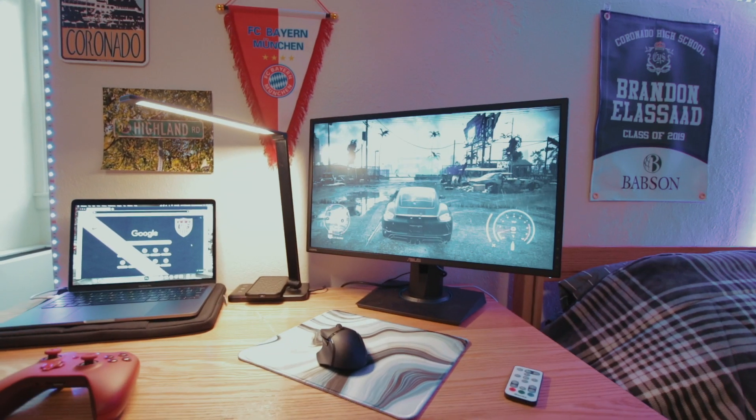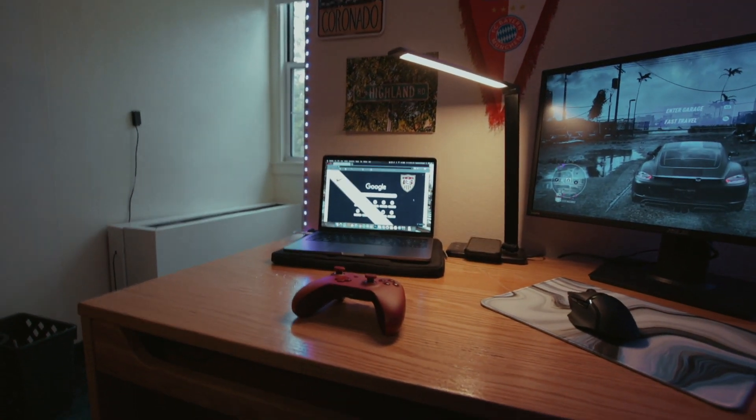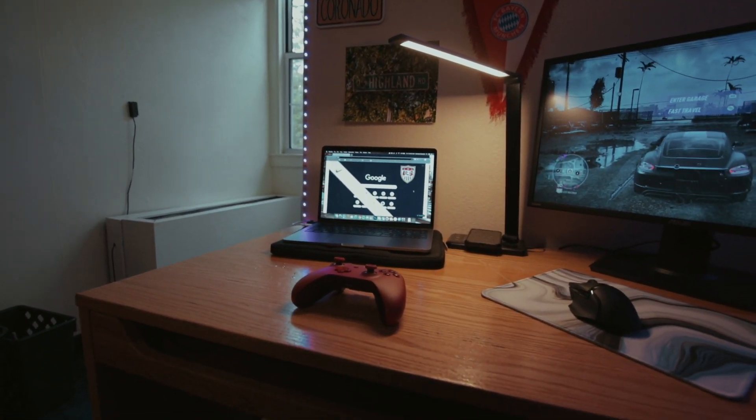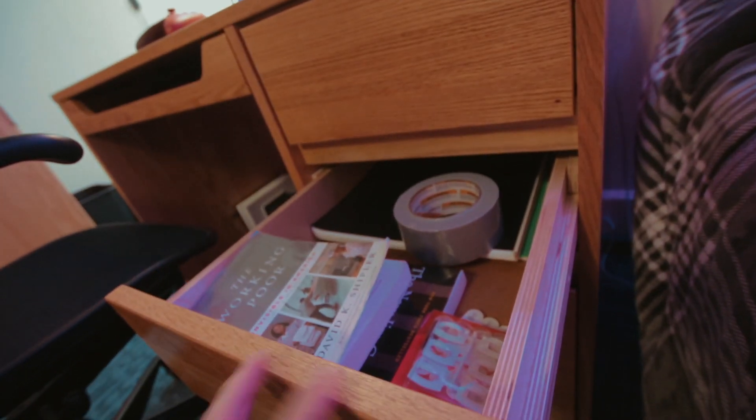Then we've got my flag from Coronado, my hometown, and my high school banner — when we all graduated we all got one. That one just says my name. And now I'll show you guys the desk — got the Xbox hooked up to the monitor, my MacBook Pro, 16 gigabyte RAM, the new one I just got, and the controller.